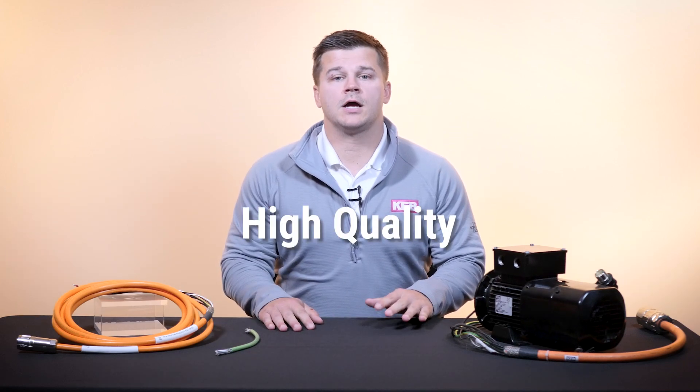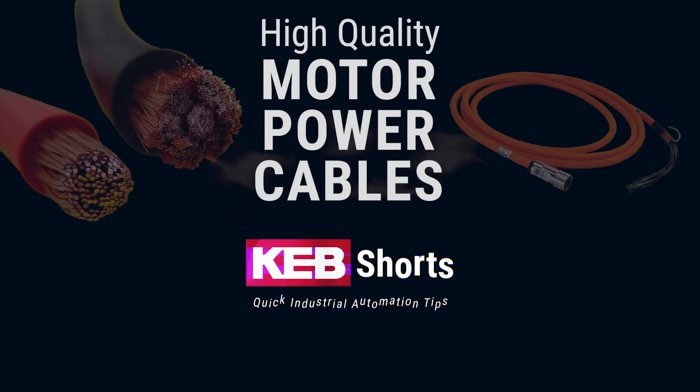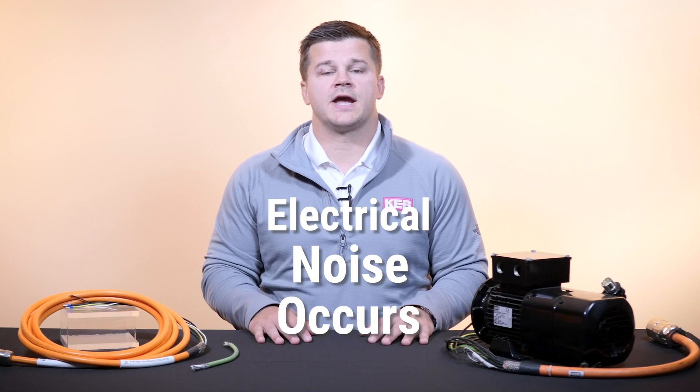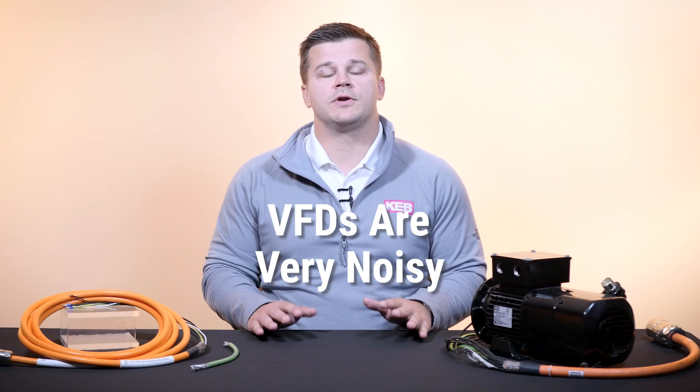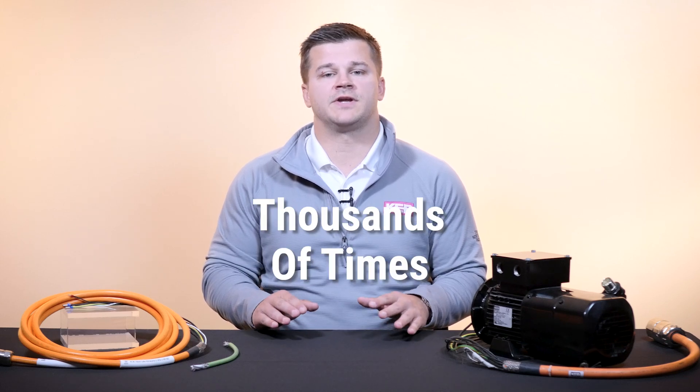Today we're going to talk about what's in a high-quality motor power cable and why that's important. Electrical noise occurs any time current is switched on and off. Because of this, VFDs are inherently very noisy devices because they're switching hundreds of volts on and off thousands of times per second.